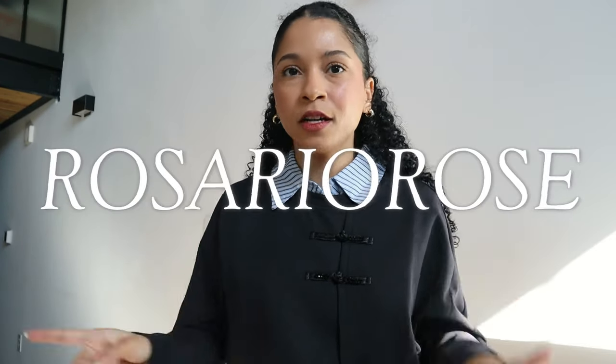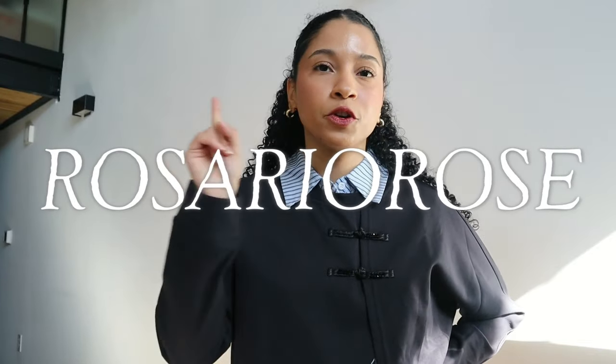That's the last item for today's haul. Remember to use my discount code 'Rosario Rose' for your next YesStyle purchase. That's all for today — I hope you guys are having a lovely day wherever you are. Stay safe and I'll see you in the next one, bye bye!